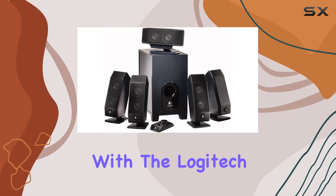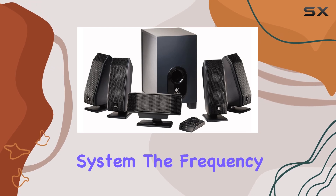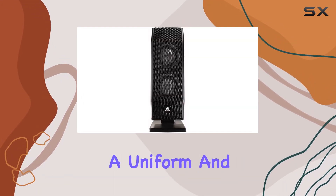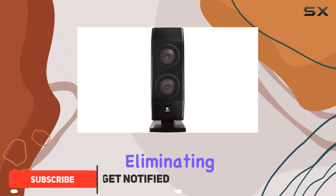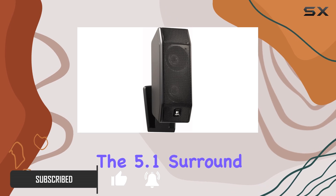Step up your gaming experience with the Logitech X-540 5.1 speaker system. The Frequency Directed Dual Driver (FDD2) technology ensures a uniform and smooth response, eliminating those annoying dead zones and hot spots that can disrupt your gameplay.